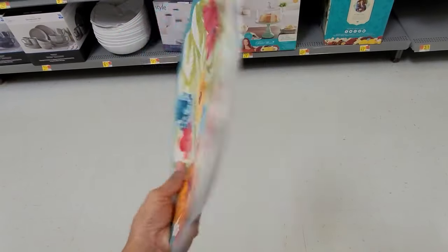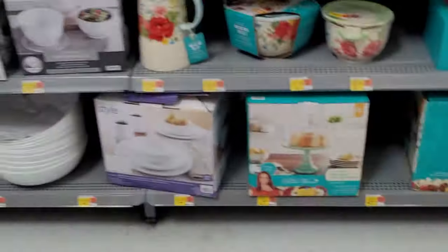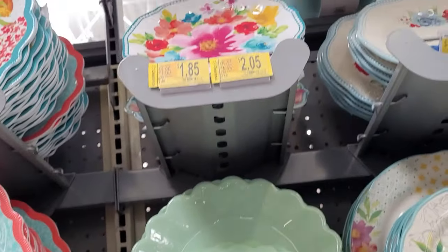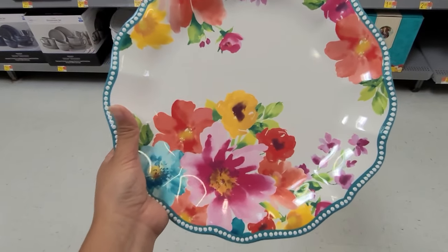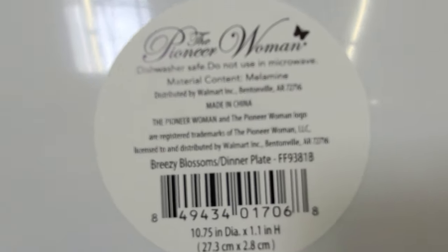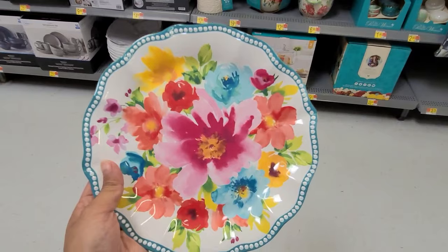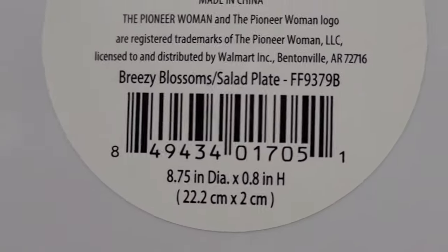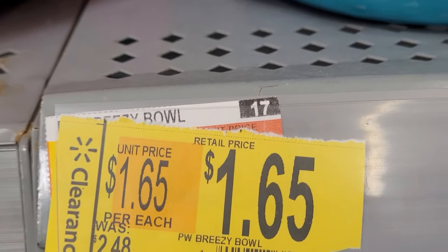They also have this plate here, and that one they have marked at $1.10, was $1.50. They also have this one for $1.85. And they also have this one for $2.05 and this one for $2.05.